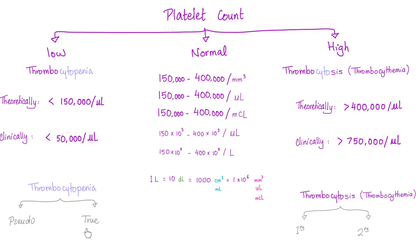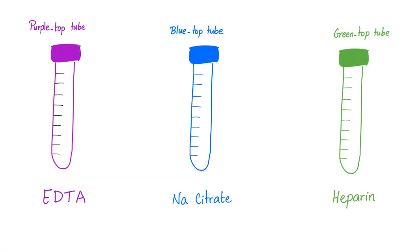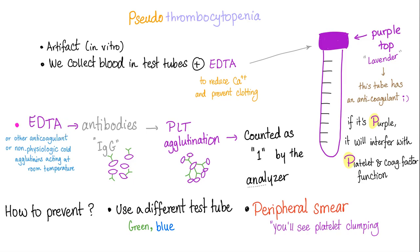Is it pseudo-thrombocytopenia or true thrombocytopenia? It is true. Pseudo-thrombocytopenia is an artifact in the lab when you put blood in a purple top tube. That lavender top tube contains EDTA, which causes platelet agglutination or clumping. Eight platelets get counted as one by the analyzer machine. So if the machine counts eight as one and the patient has a platelet count of 160,000, the machine will count them as 20,000.